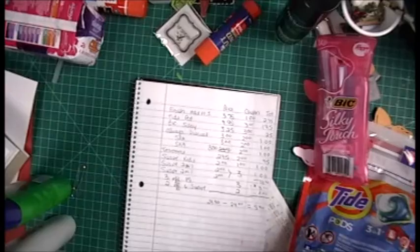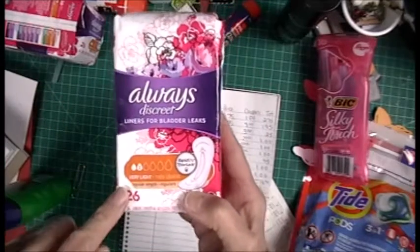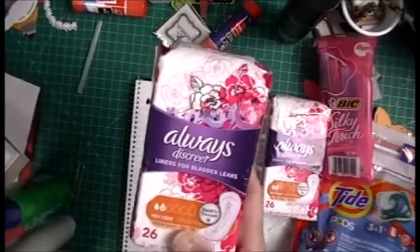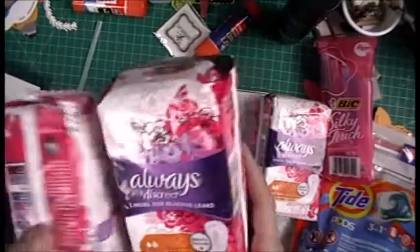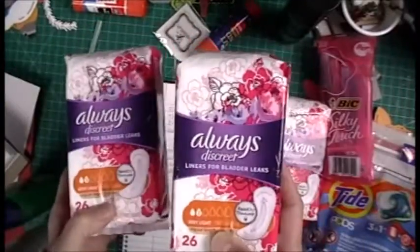I had one digital on the Always — $3 with a $2 digital. Then I had two paper coupons for $2 each, so $3 with a $2 paper, and $3 with a $2 paper.